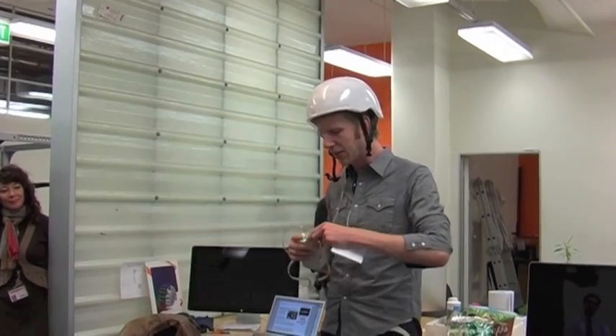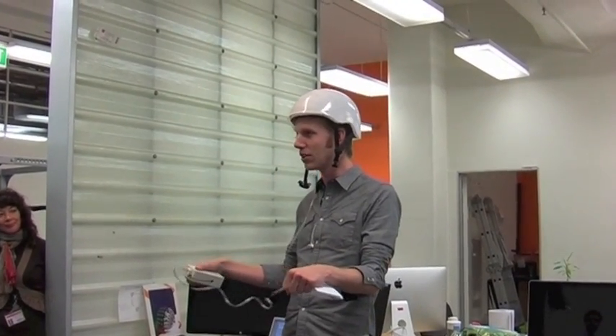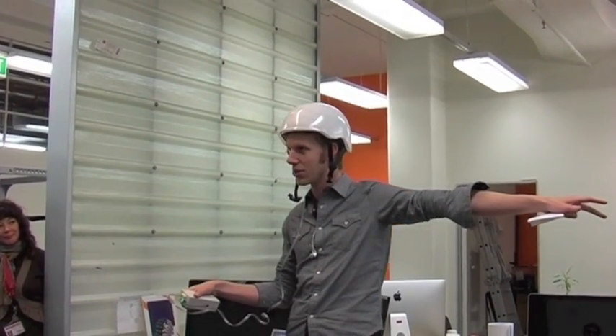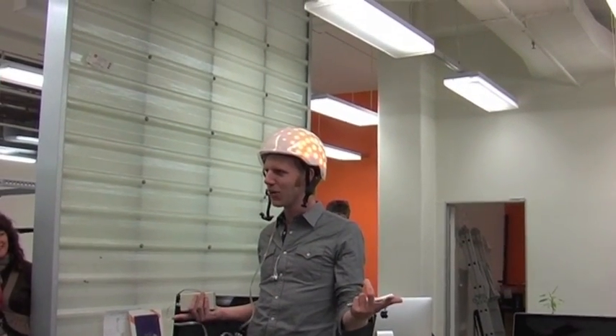I'll show you one example we've been building. Imagine I'm cycling on the road and I want to turn left. I could lift up my arm and stretch it out and hope people notice that in the dark — or I can just tilt my head and then... it's blinking, isn't it? Yeah, it is. So I can indicate where I'm going.